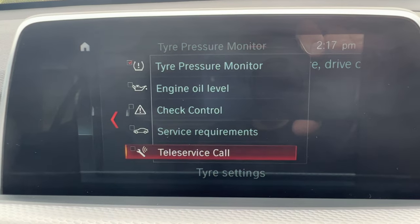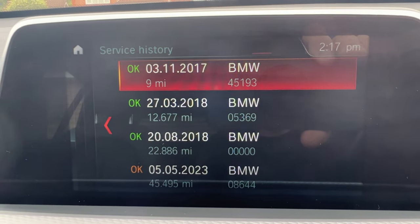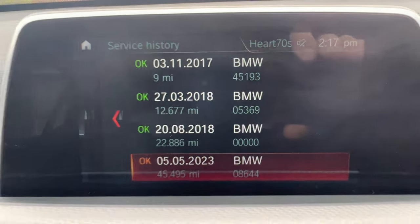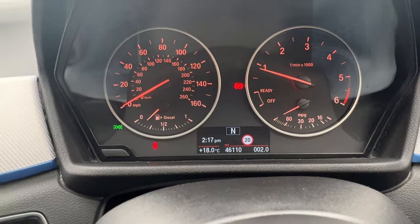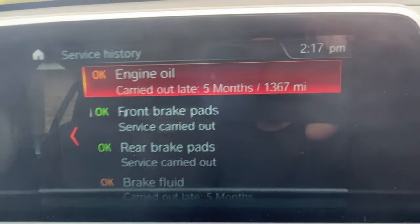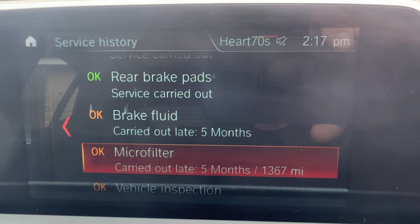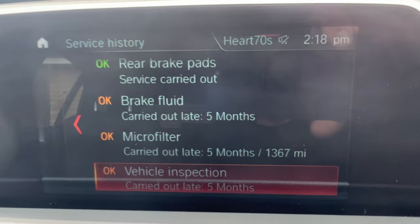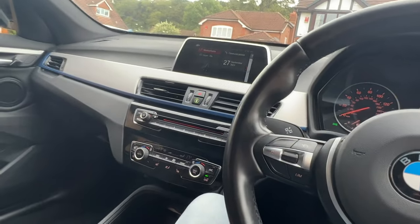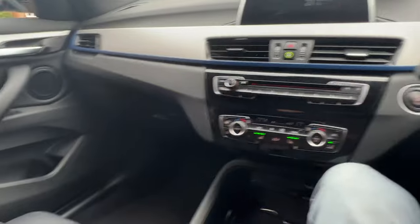If we run to the nav, I'll run through the vehicle history. You can see there's nothing outstanding. It had services at nine miles — which would be a delivery inspection — then 12,000 miles, 22,000 miles, and 45,000 miles. The car is currently on just over 46,000 miles, so within the last five or six hundred miles it's had a full service: engine oil, brake pads front and rear, brake fluid, microfilter, vehicle inspection, and a full MOT with no advisories at all.